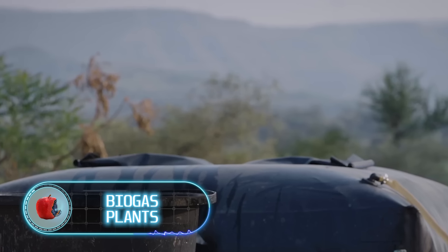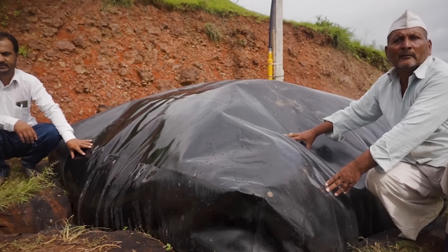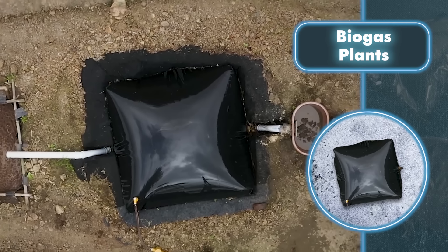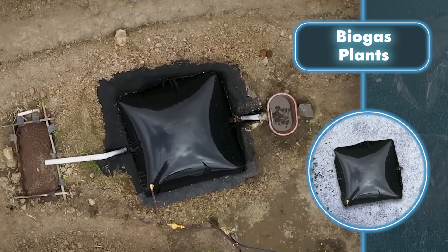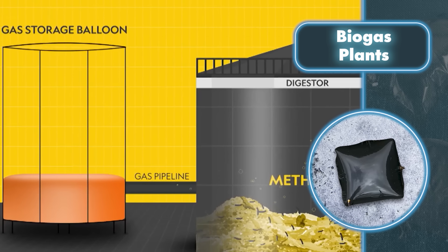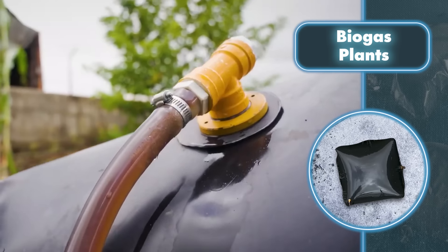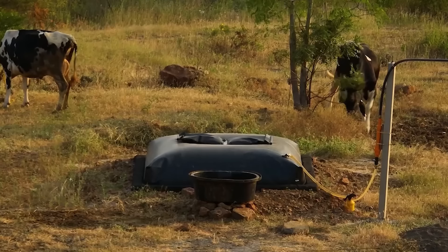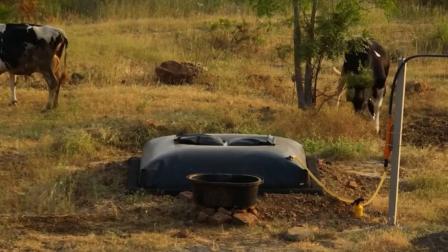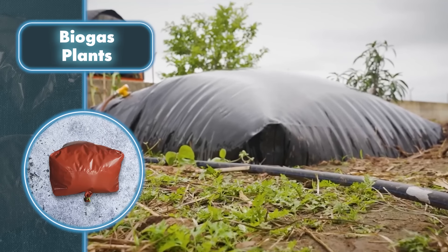Biogas plants: all sorts of organic waste could be turned into a resource, making a house fully or partially self-sufficient with the help of biogas systems. A main tank is installed on-site to hold organic waste. Inside, anaerobic microorganisms start reproducing, kicking off a fermentation process that produces biogas. This gas can either be directly fed into generators to make electricity or stored in special containers.